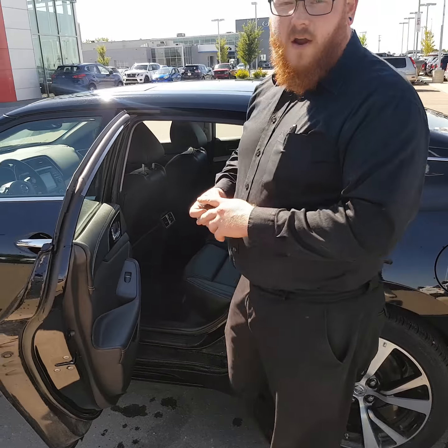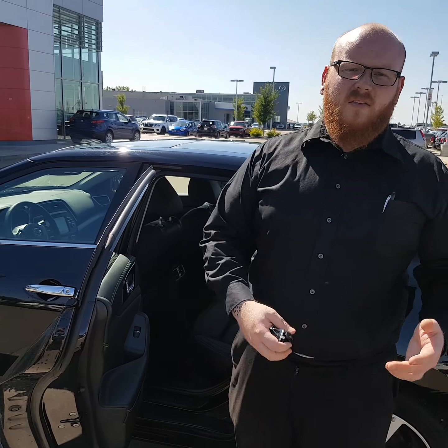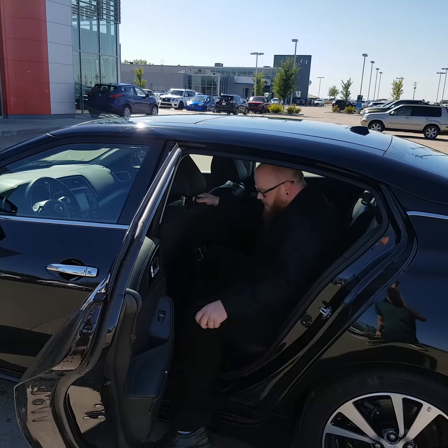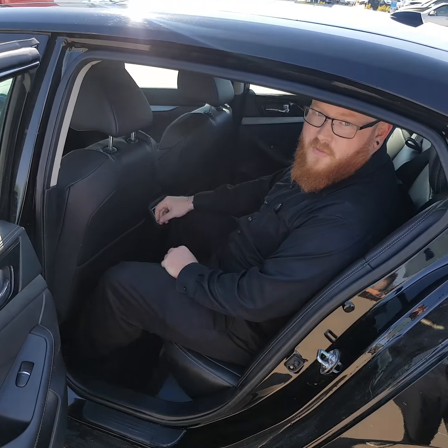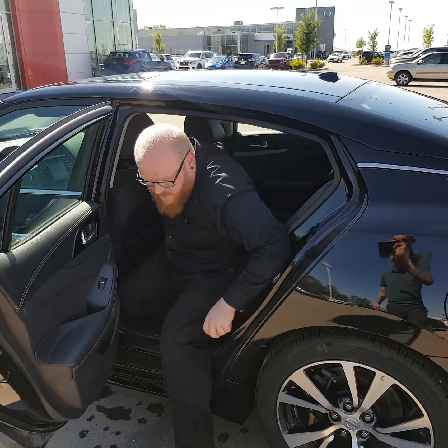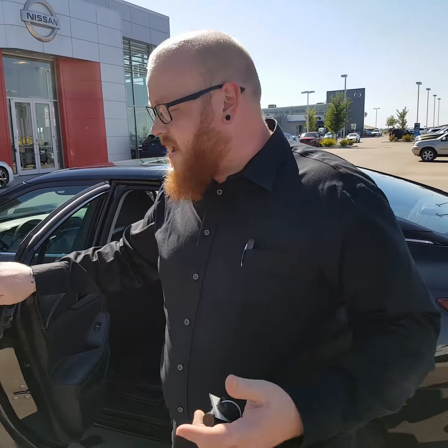Got that soft touch material there. Now I'm a pretty big guy — I'm about six feet tall, 260 pounds. The seat is all the way back and I have nothing but room. Smaller humans, of which there are a lot of them, will be able to sleep back there. Nothing but room.